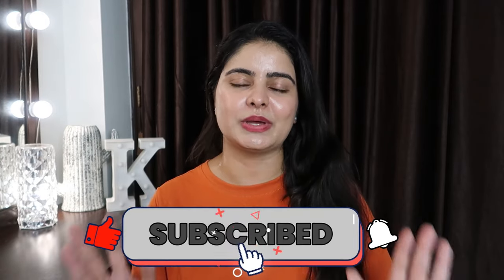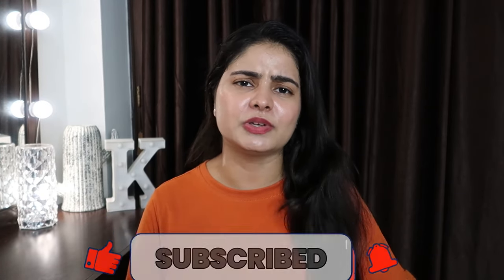Hi guys, my name is Kashika. Welcome back to my channel. I hope you're healthy and happy wherever you are. It's the most requested video — I always add a video if anyone has a comment. Tell me your updated skincare routine.